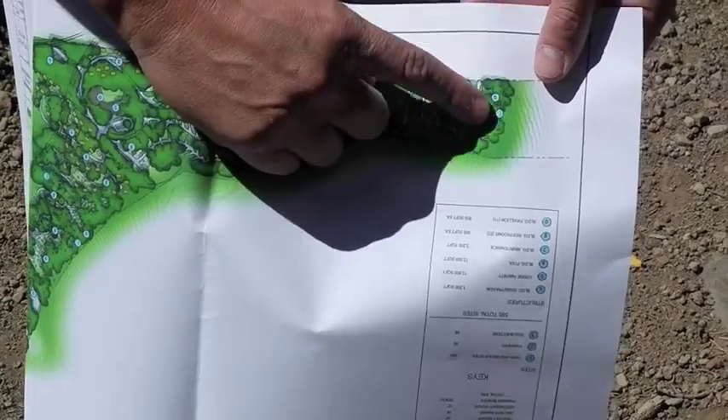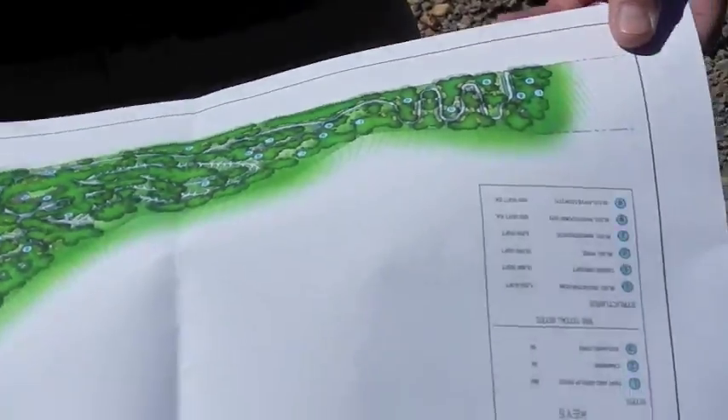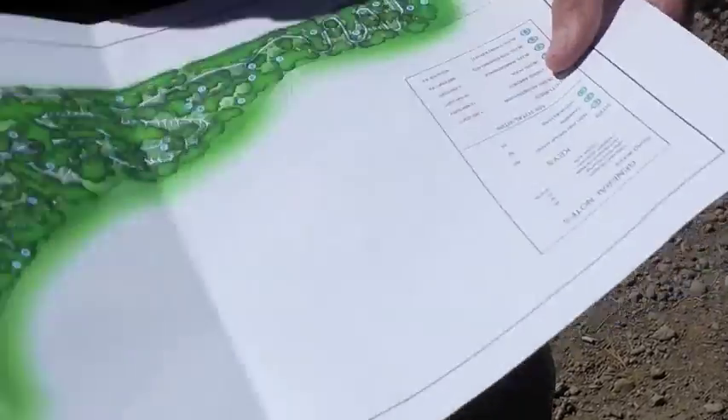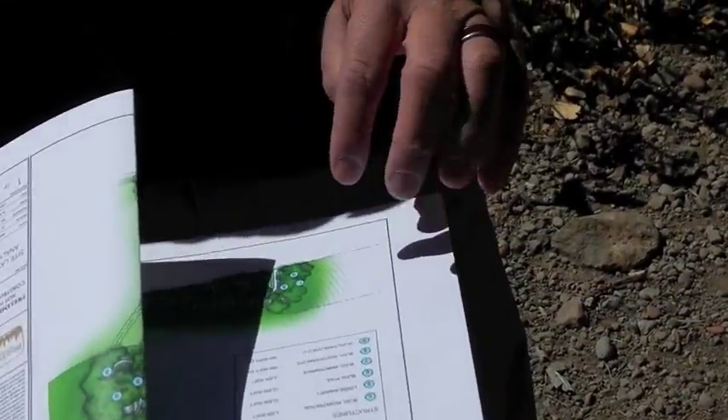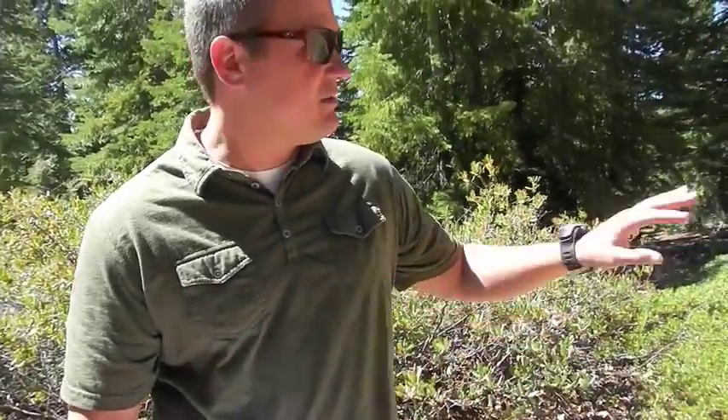One of the things we're in discussions with right now is we're working with the Tahoe Rim Trail to create an enclave. They have a lot of through hikers but they don't have areas for them to come and stay, refresh, and replenish their supplies.